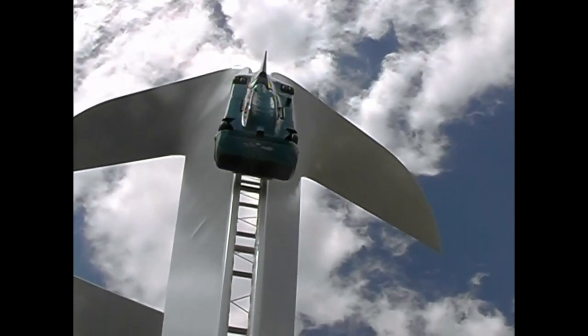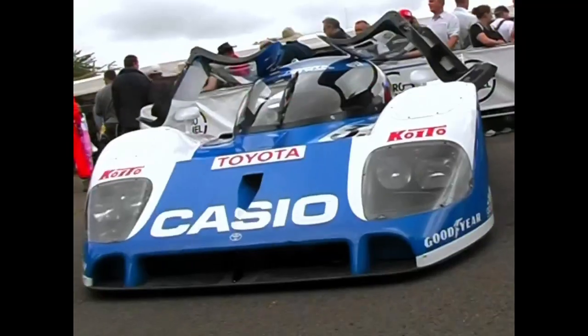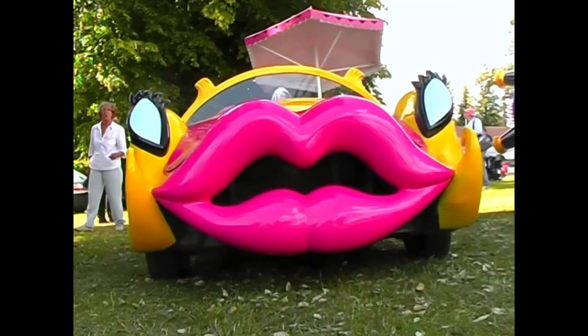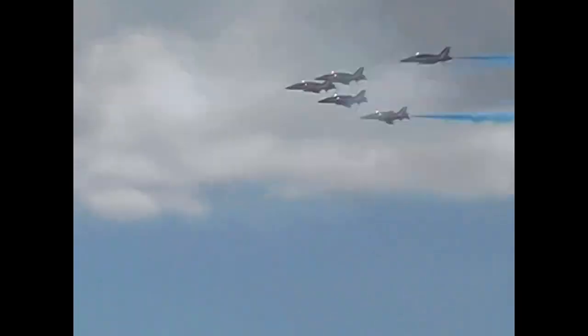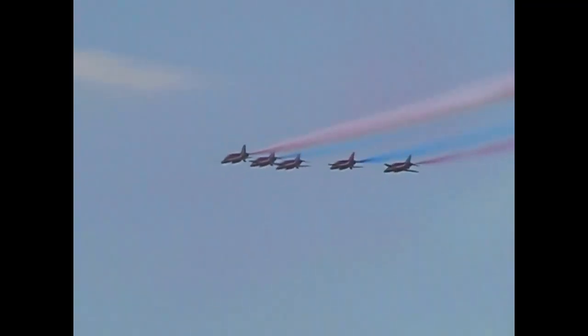There were just so many cars at Goodwood that doing the meeting justice would take a whole series and a crew of dozens, not to mention a budget of several hundred thousand. There were rally cars, off-road cars, classic cars, bikes, wacky races, and wacky people doing wacky things on the ground and in the air. It was all a touch overwhelming, really.